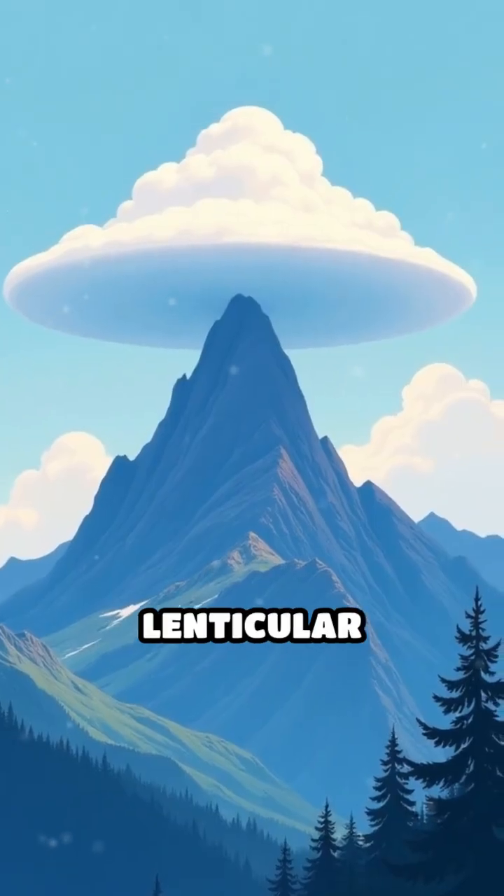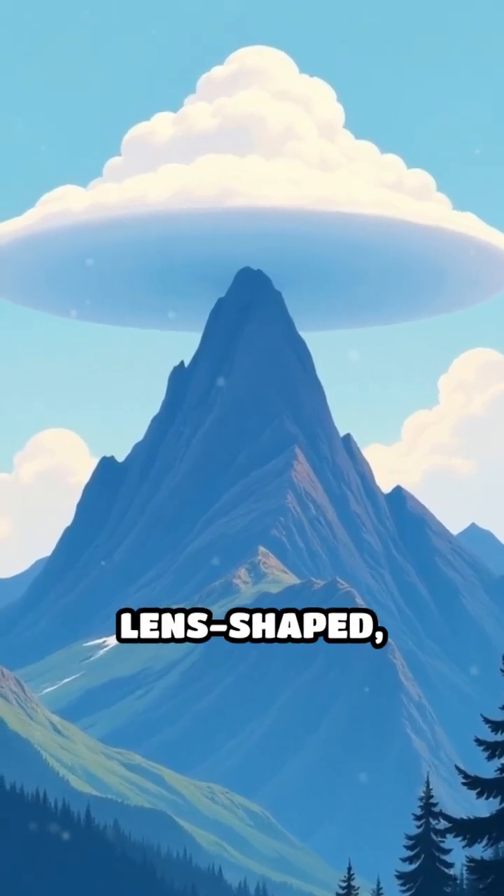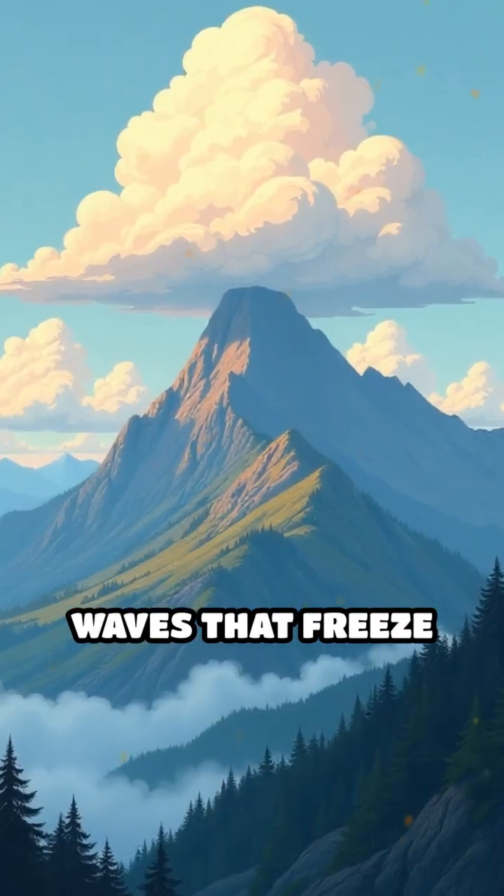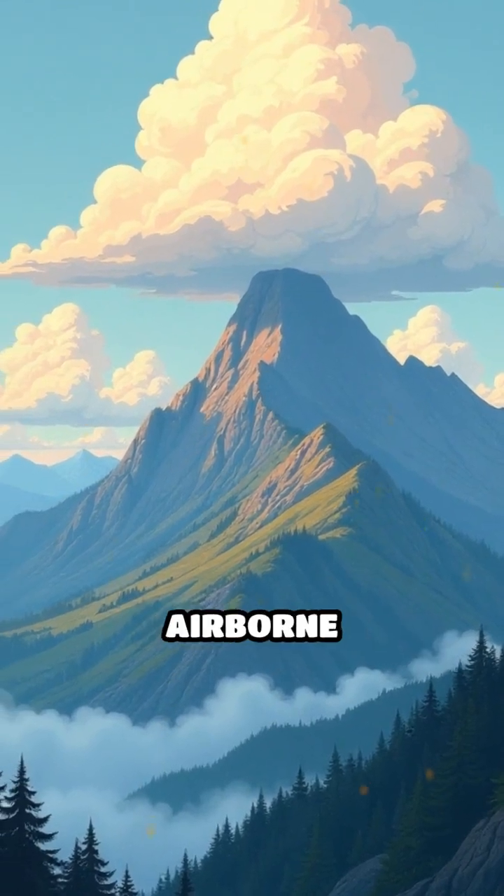Then there are lenticular clouds, smooth and lens-shaped, formed as moist air flows over mountains, creating standing waves that freeze water vapor into spectacular airborne pancakes.